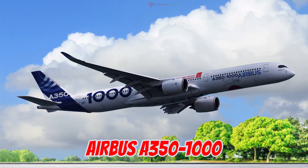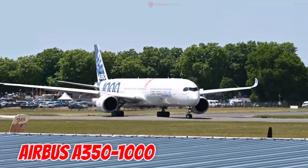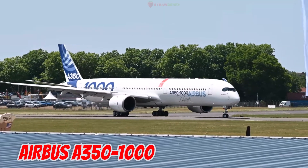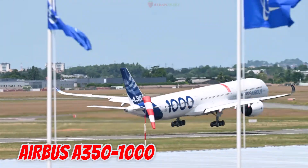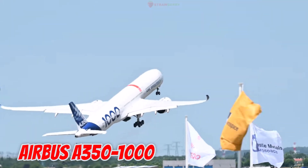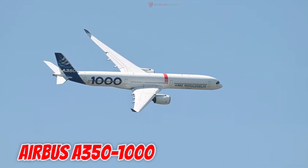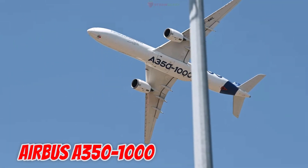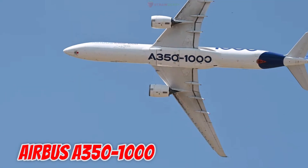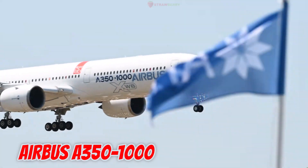This is the Airbus A350-1000, launched in 2016 in Europe. It is 73.8 meters long with a 64.75-meter wingspan, seating 440 passengers and flying over 16,000 kilometers. It directly competes with the Boeing 777-9 in the long-haul market.